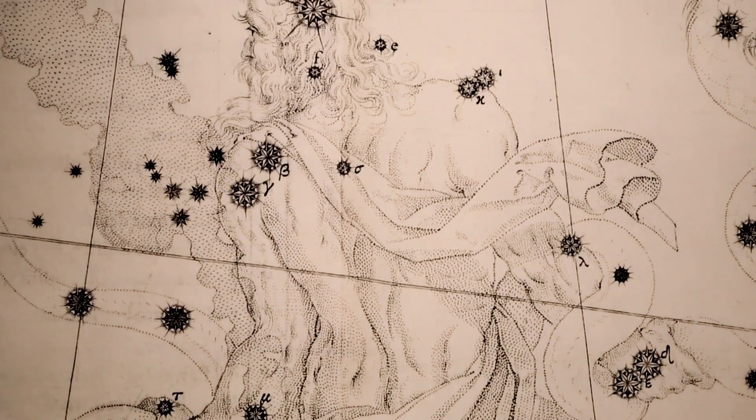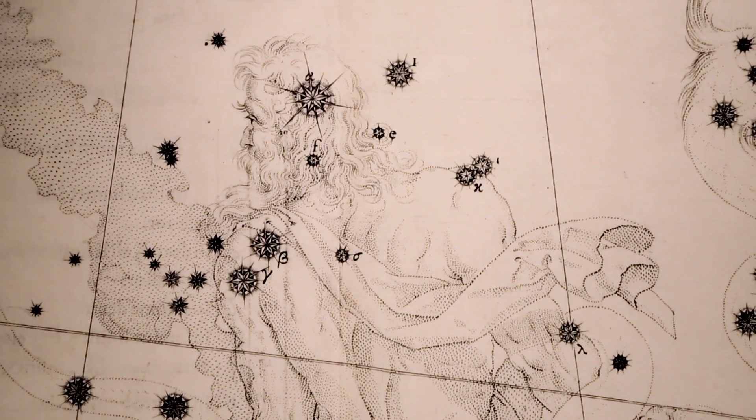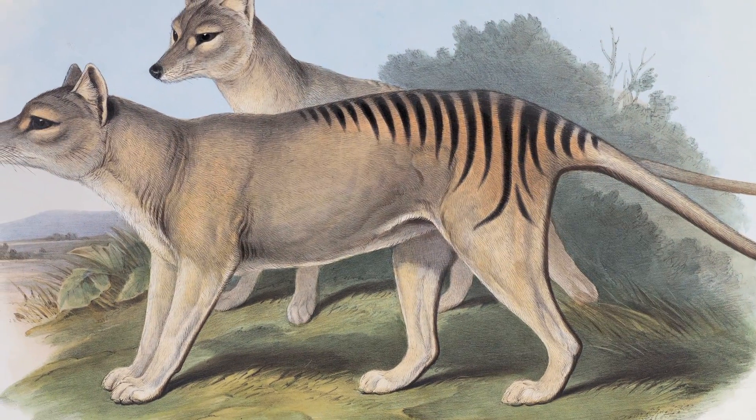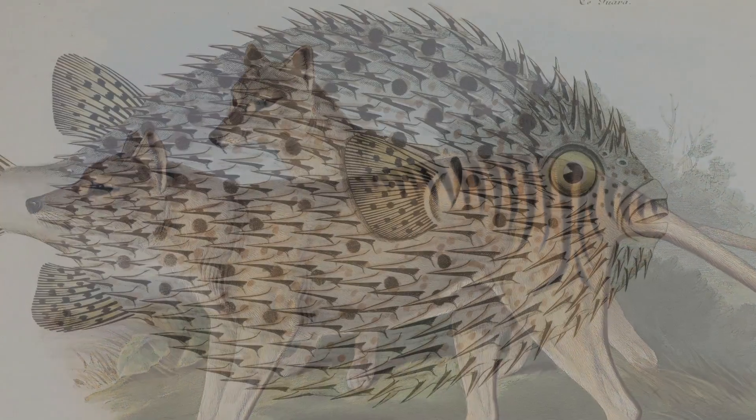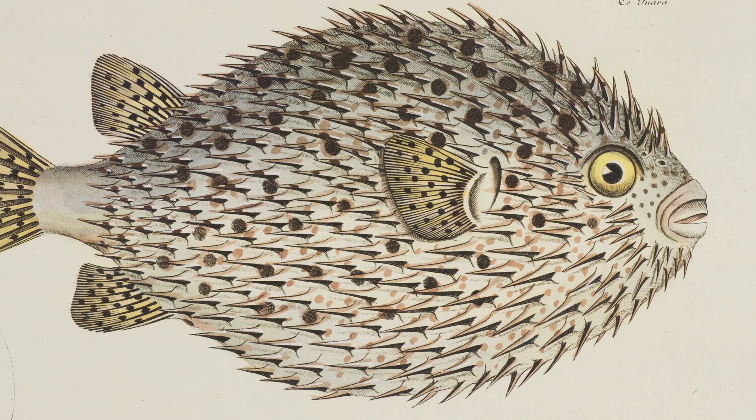Natural history illustration is a wonderful art. It can really very subtly highlight the features that are very important for a particular species in a way that a photograph can't necessarily.